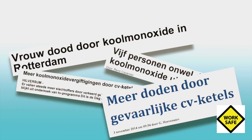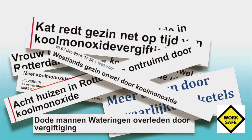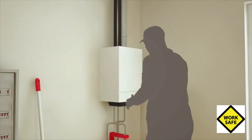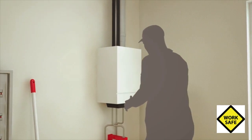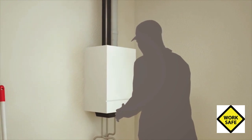Why are there still hundreds of carbon monoxide poisoning victims each year in the Netherlands? Why has the increased knowledge and the modernization of heating appliances not led to the elimination of carbon monoxide accidents? To answer these questions...